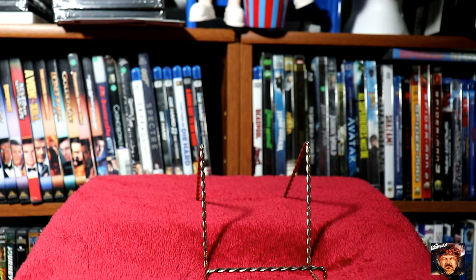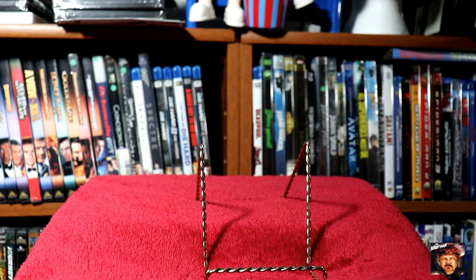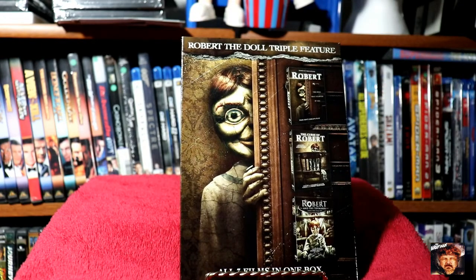Next up, I was finding these in a two-pack, but I did find the Robert the Doll Triple Feature Pack, with Robert, The Curse of Robert, and The Toymaker.